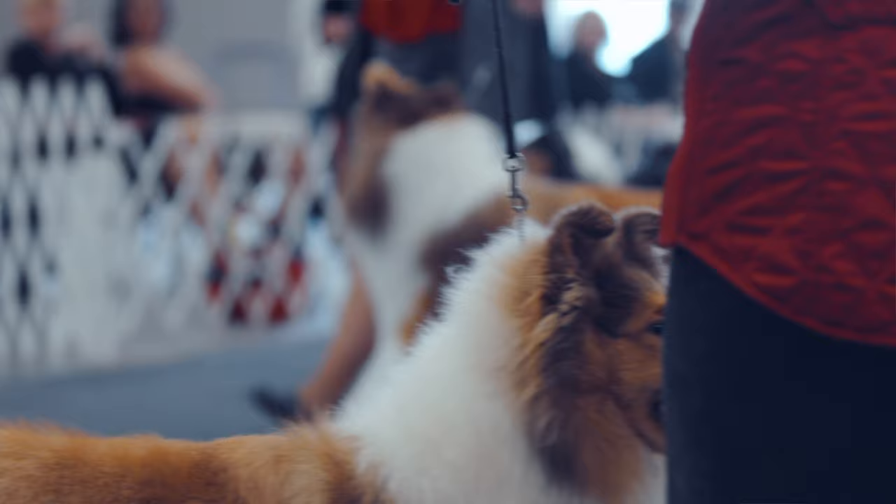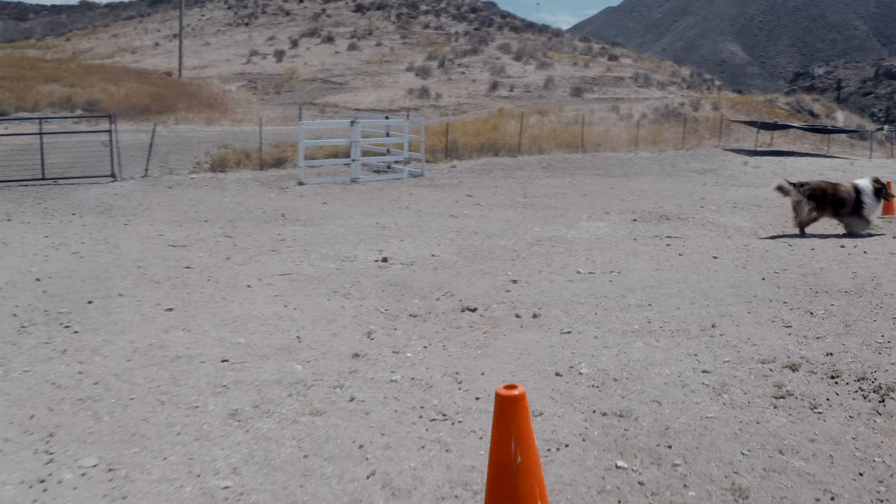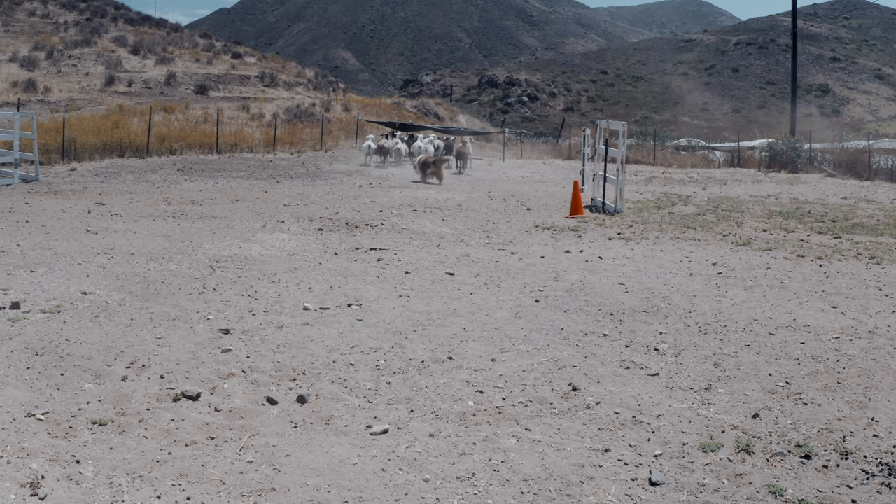Today's rough collie is many generations away from dogs that were needed to work for a living, but they still retain a lot of their original working abilities because it's very hard to get rid of that. A working rough collie is absolutely capable of gathering up sheep and moving them around in a useful fashion. In fact, they are still used on some farms today.